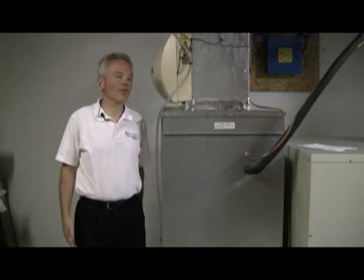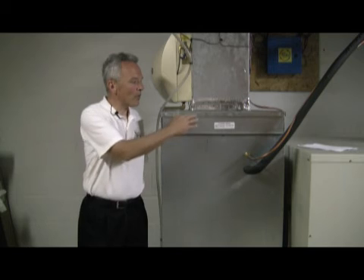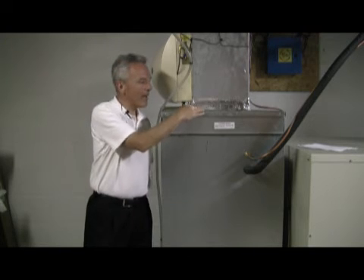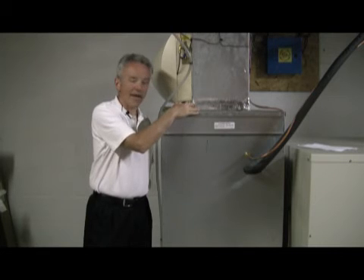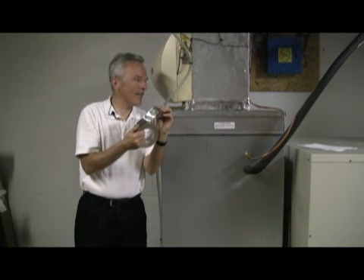The ductwork system is critically important to a heat pump and really any forced air system. To check your system and make sure you're not getting any leaks and losing heating and cooling, inspect important areas on your furnace and ductwork where connections are made. The most important one is right at the top of the furnace where your plenum connects to the electric furnace — make sure that is sealed properly. One option is duct sealing tape, which peels off and can be applied right there.